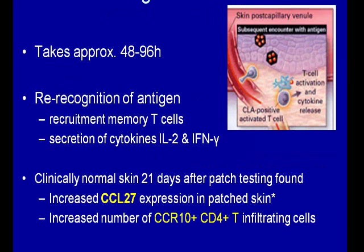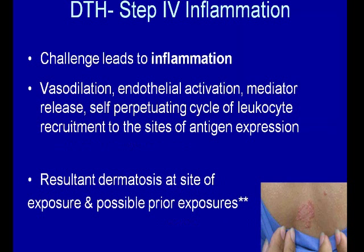Once you have memory, the antigen comes back and you get a challenge. It takes approximately 48 to 96 hours to recruit the memory T cells and start secretion of IL-2 and interferon gamma. An interesting report by Moed in 2004 looked at clinically normal skin 21 days after patch testing at the actual patch test site. There was an increased expression of CCL27, which suggests those markers remain in the skin in case there's re-exposure, creating a primed or quicker response.